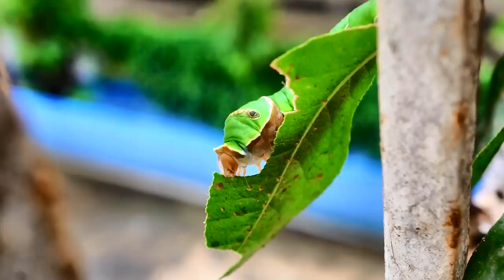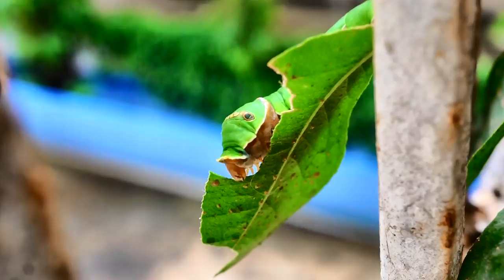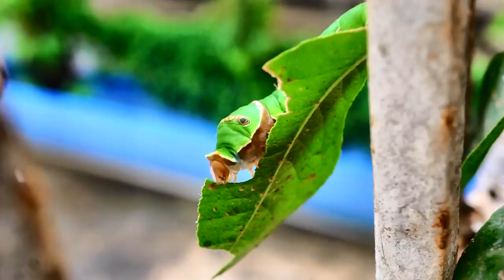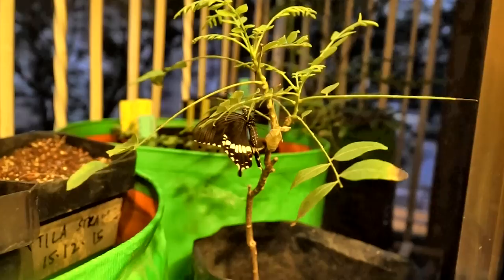I want to tell this caterpillar: dear caterpillar, I won't get angry even for a second. If you eat up all my curry leaves and my lemon tree leaves, I know you're just trying to survive. You're going to turn into a beautiful butterfly and I will help you to survive. Thank you so much for watching.